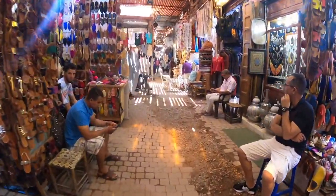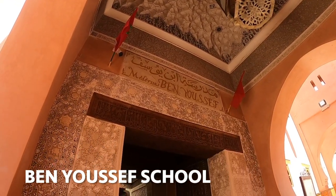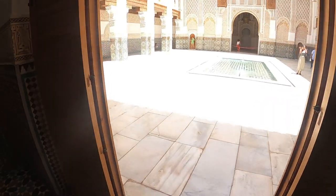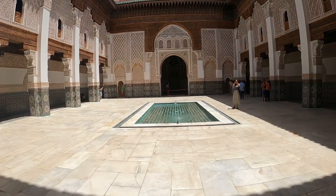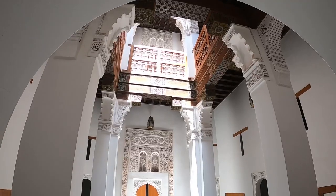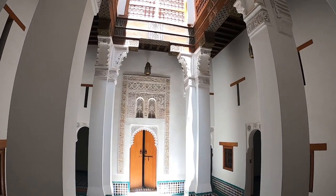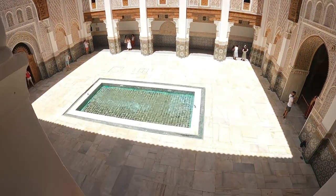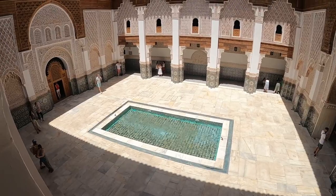The next stop you should check out is the Ben Yusuf School. This is a madrasa — a school that was focused on Islamic studies but now functions as a historical site. Here you'll also find some gorgeous mosaics and beautiful architecture. There are lots of different rooms to discover and it's just a generally unique building providing a great opportunity for some Instagram pics. Tickets were around 10 dirham, which is around one pound.